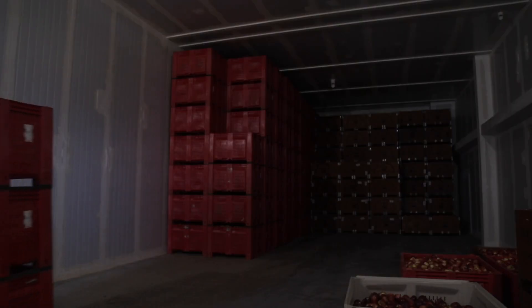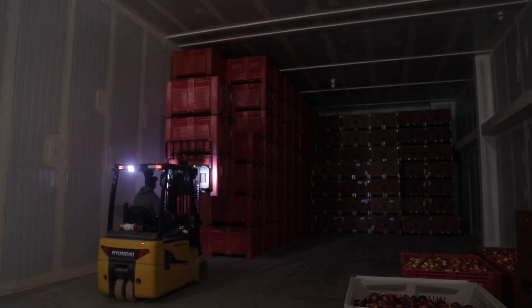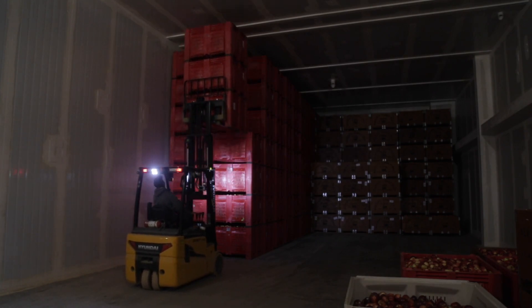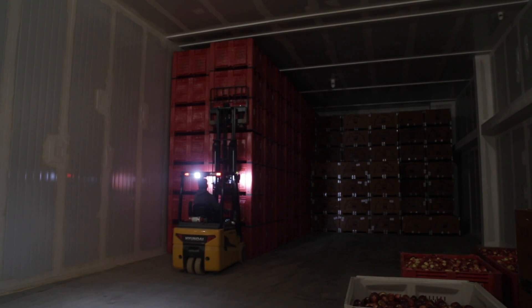Another part of this whole investment was expanding our storage dramatically. Currently we can store just over 6,000 bins in controlled atmosphere storage, which allows us to keep the apples fresh until May and June of next year. We also have about another thousand bins of cold storage, which will keep the apples good until about December.